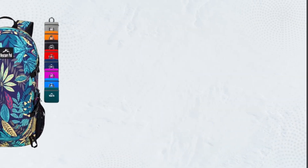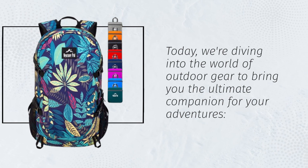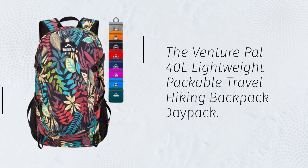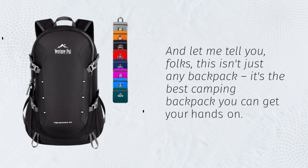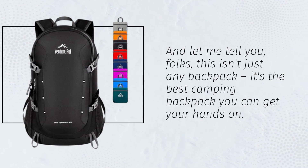Welcome back, campers! Today, we're diving into the world of outdoor gear to bring you the ultimate companion for your adventures — the Venture PAL 40L Lightweight Packable Travel Hiking Backpack Daypack. And let me tell you, folks, this isn't just any backpack. It's the best camping backpack you can get your hands on.